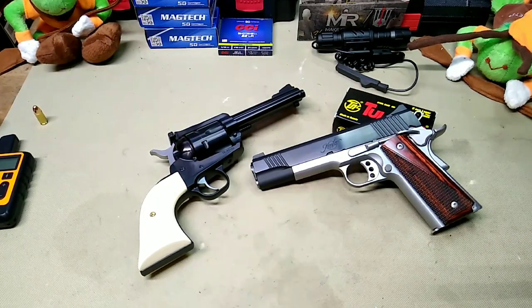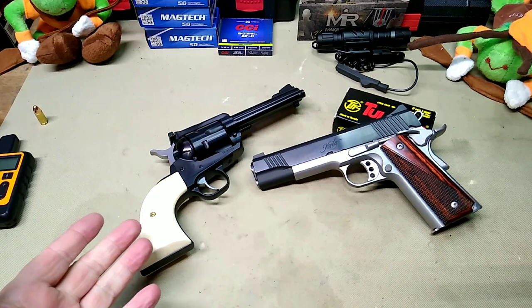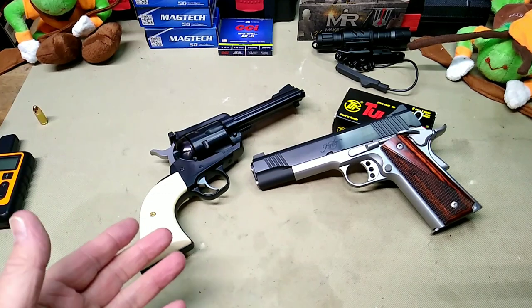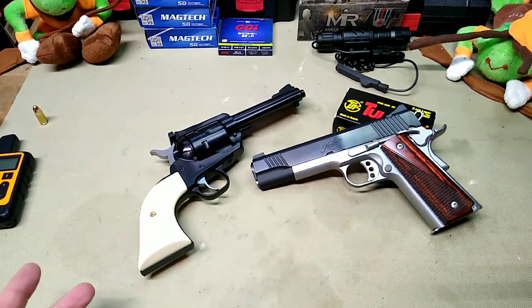Hey folks, Rob here. I brought out a couple of handguns today to talk about. What spurred this idea was when Rob over at Firearms Attic was unboxing his Ruger New Model Blackhawks — he has a pair of them in the convertible models in 357 and 9mm. That got me thinking about guns that were not originally introduced in 9mm and how it took several years for companies to introduce them in that caliber.